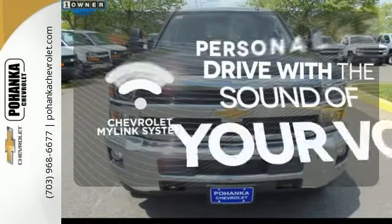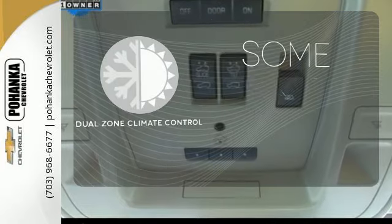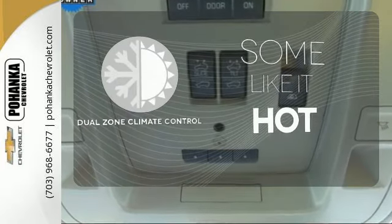Personalize your drive with voice-activated Chevrolet MyLink system. Dual zone climate control lets you and your passenger pick a personal temperature.